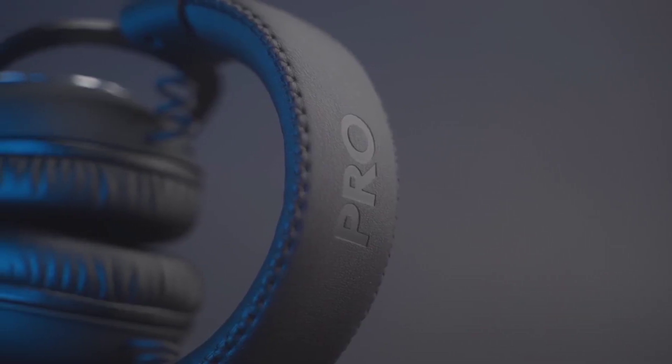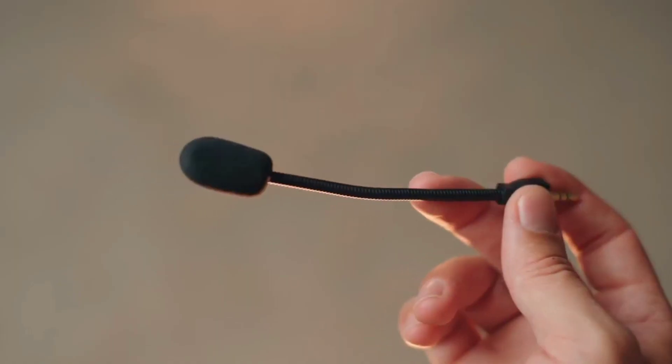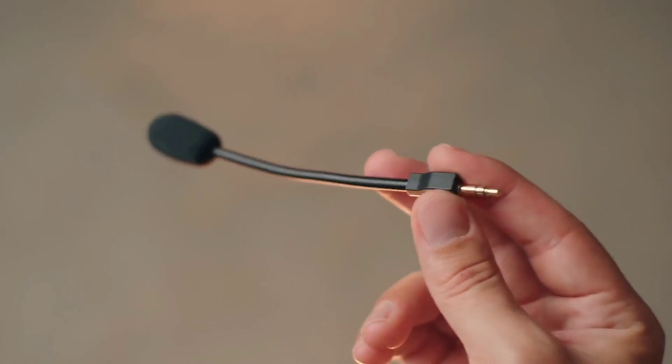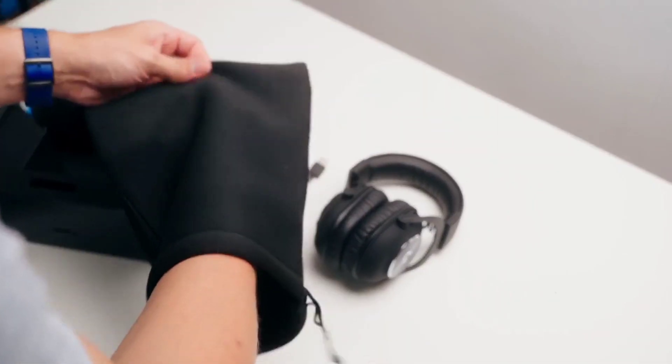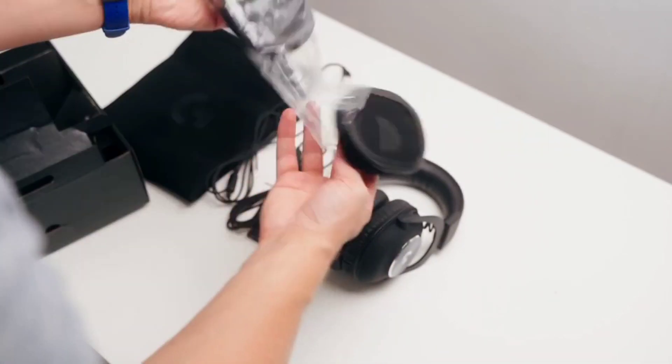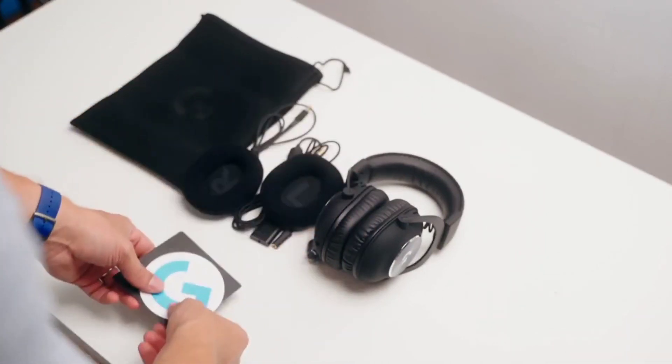The Pro X gaming headset also comes with a mobile cable featuring an inline mic so you can use the headset without the boom mic. The headset includes a carrying bag to keep it and its accessories protected during travel, and it's backed by a two-year limited hardware warranty.